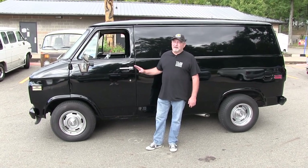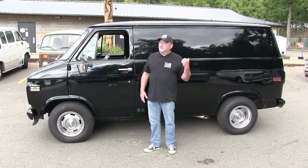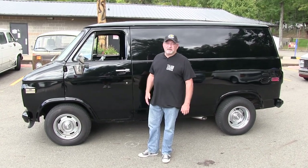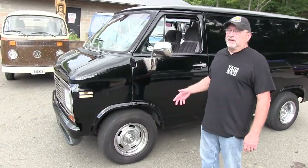I redid the motor on it, put a 700R tranny in it and stuff like that. There's been a lot of cleaning. We replaced one rear door and repainted those. Other than that, I just cleaned it up and did a little work on the interior.